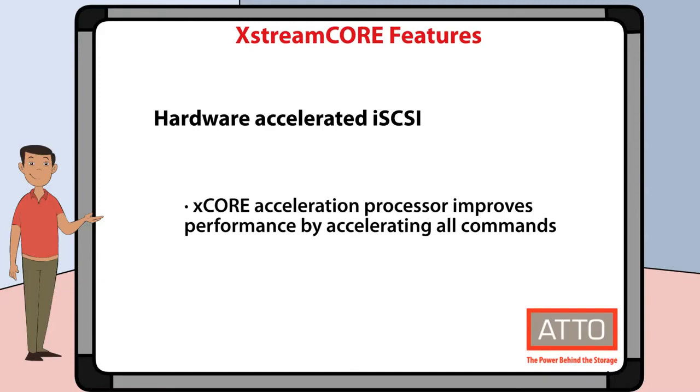Addo engineered the TCP/IP stack into the XtremeCore acceleration processor to improve iSCSI performance by accelerating all SCSI, iSCSI, and TCP commands in hardware without the need for CPU intervention or context switching.